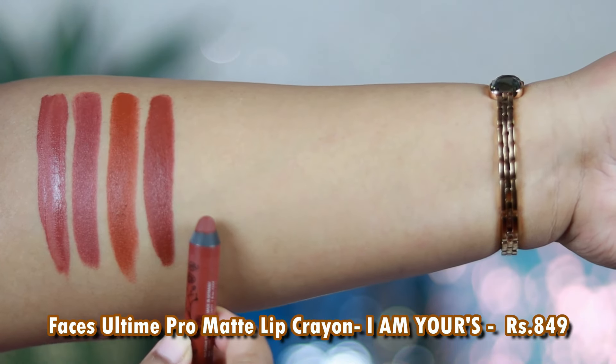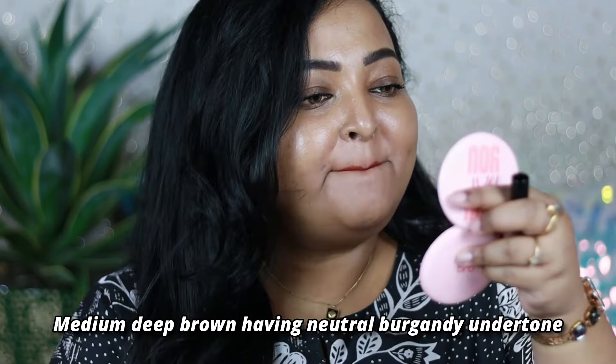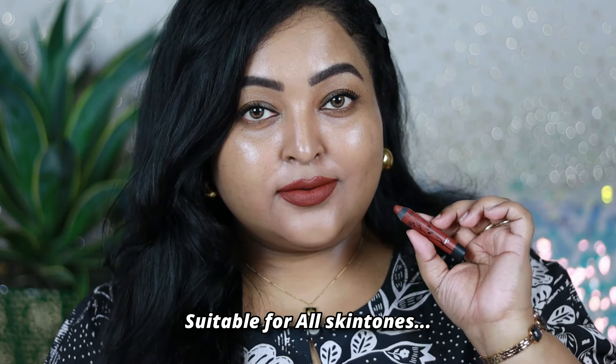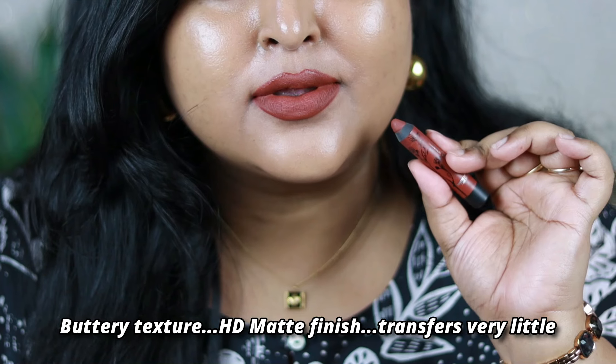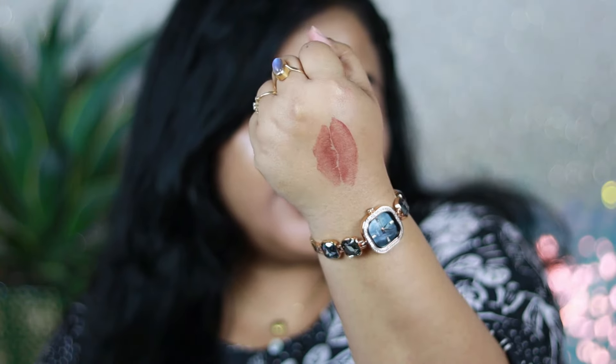The next one is by Faces Canada — the All-Time Pro Matte Lip Crayon in the shade I Am Yours. This shade hardly remains in stock, so if you find it, grab it. It's a unique medium-deep brown with a neutral burgundy undertone that darkens up over time and looks more burgundy. Faces knows how to create a wonderful lip crayon formula — it gives an HD matte finish with a rich luxurious texture.